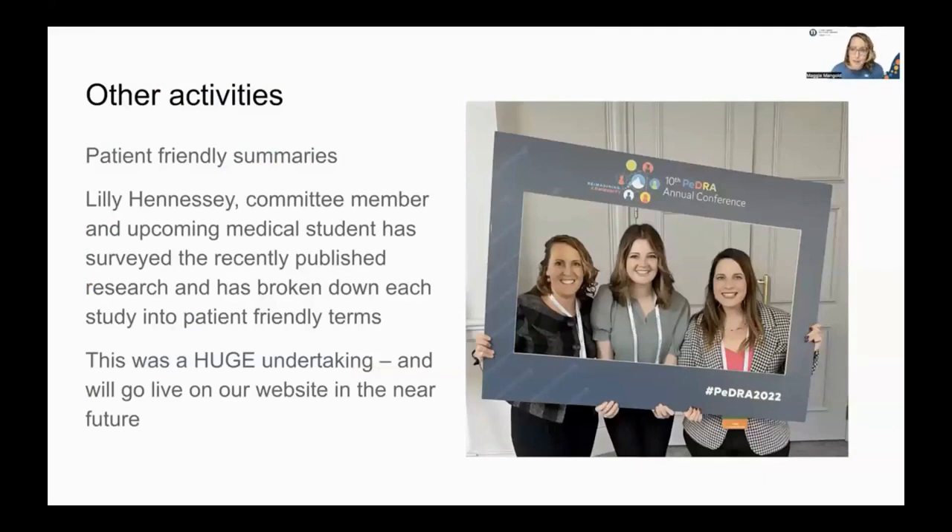We've also had a variety of other smaller activities. Lily Hennessy has been a tireless volunteer who took on the project of taking all the recent clinical trials and reports, collecting them, and breaking them down into patient-friendly terms — a really big undertaking. That list will go live on our website in the very near future, as a way for patients to see those studies and understand them in patient-friendly terms.